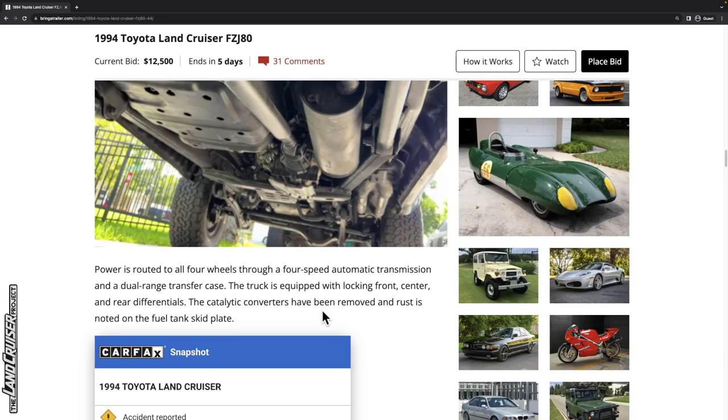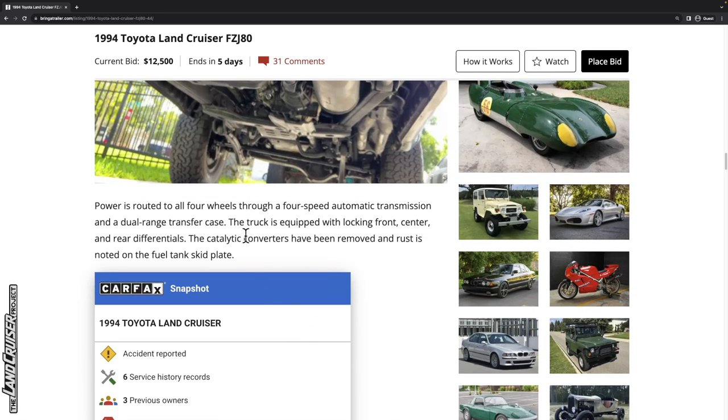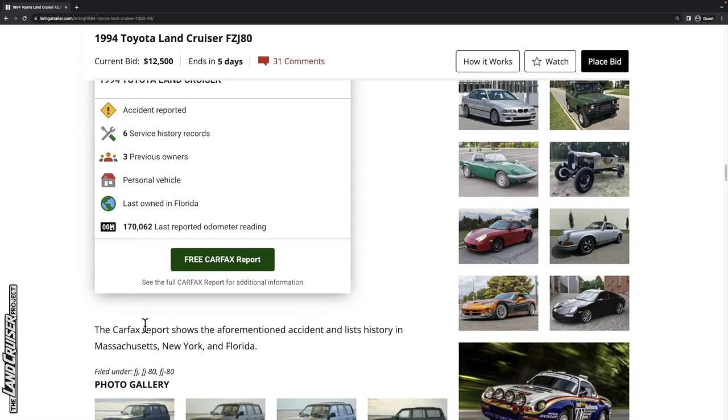The catalytic converters have been removed, and rust is noted on the fuel tank skid plate. Depending on where you live, the missing cats could be an issue — you probably wouldn't pass emissions. The Carfax report shows the aforementioned accident and lists history in Massachusetts, New York, and Florida.